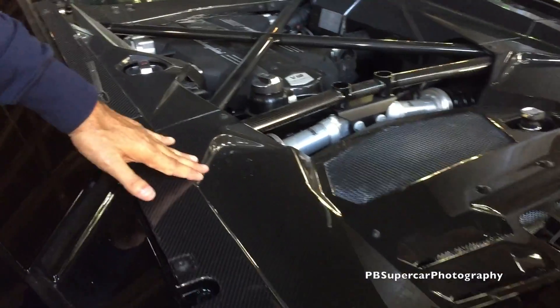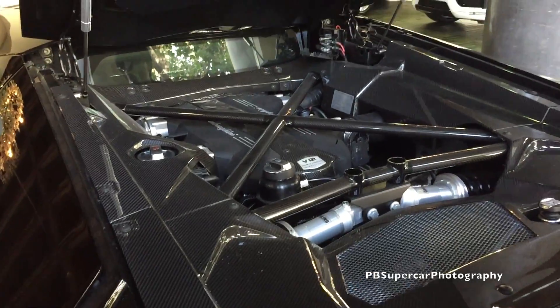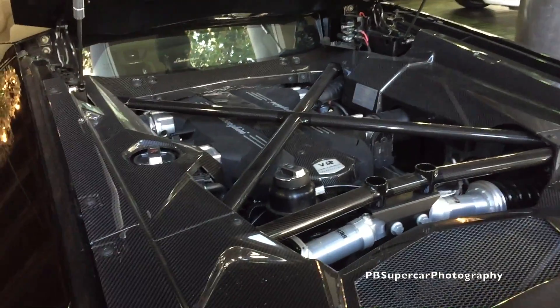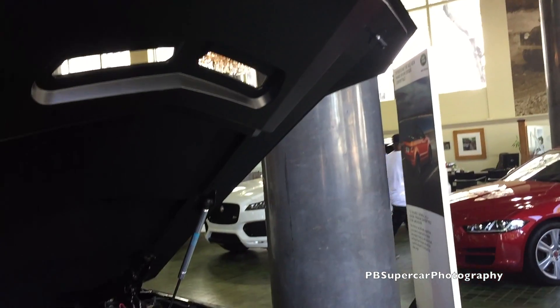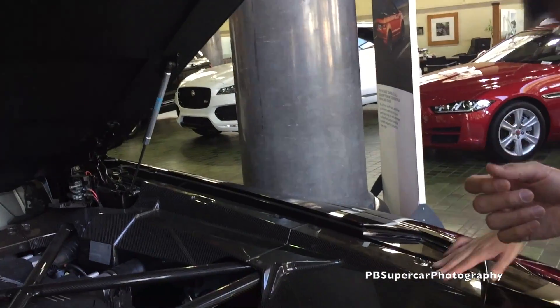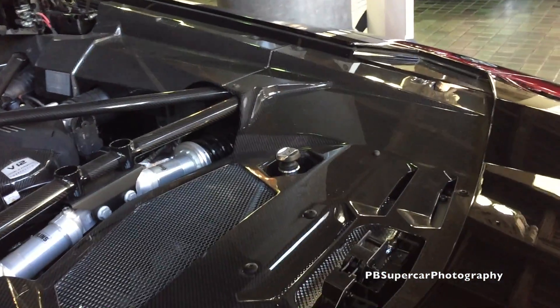The Aventador doesn't have this one. Carbon fiber — everything is carbon fiber. This is a composite material for high frequency and high temperature. So the weight should be reduced? It's designed for that — designed for water, heat, and everything.